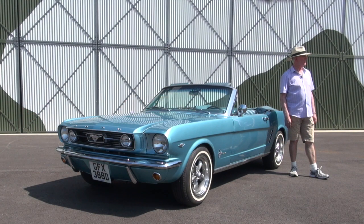Good morning, my name is Nick Waugh and this is my 1966 Ford Mustang convertible.